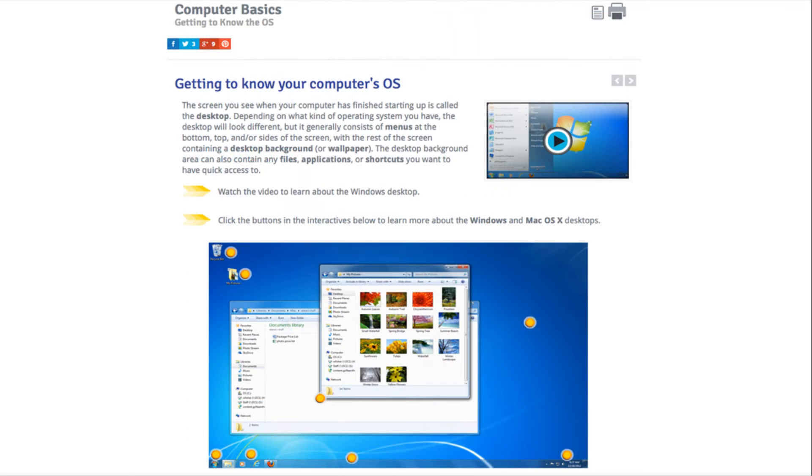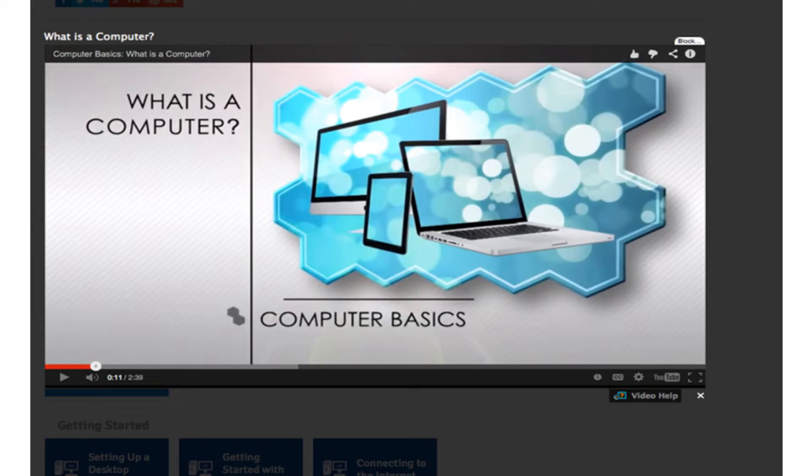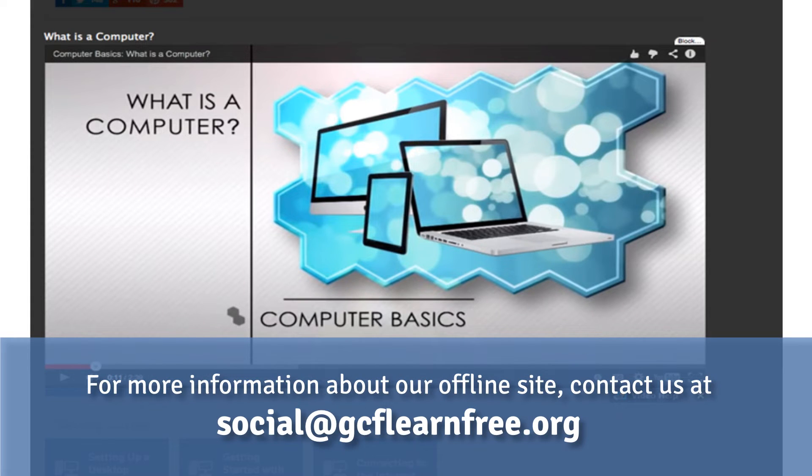Whether it's the written lessons, videos, interactives and games, or just informational graphics, you'll see a variety of different learning modalities throughout our self-paced tutorials. One thing to mention is that all of our videos are YouTube embeds, so that's important to keep in mind if you have YouTube blocked at your organization.